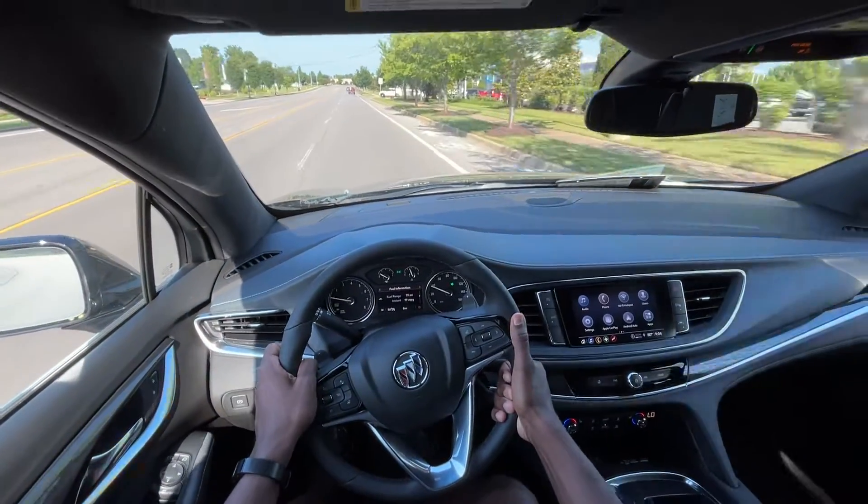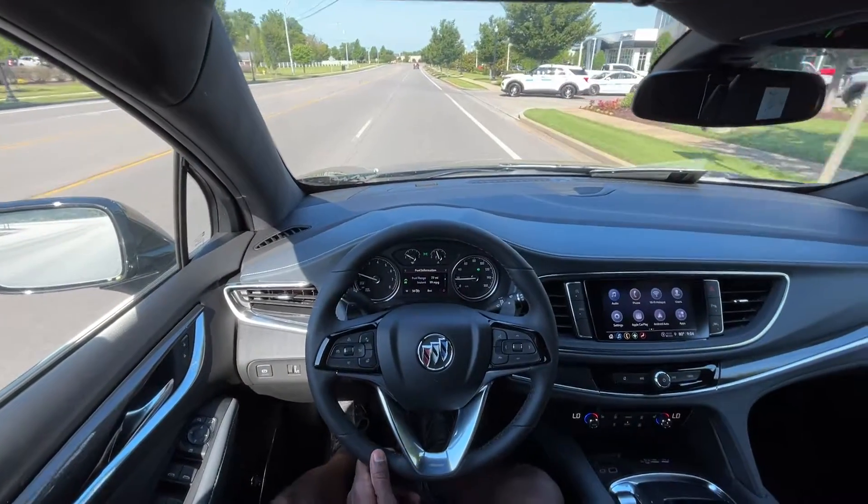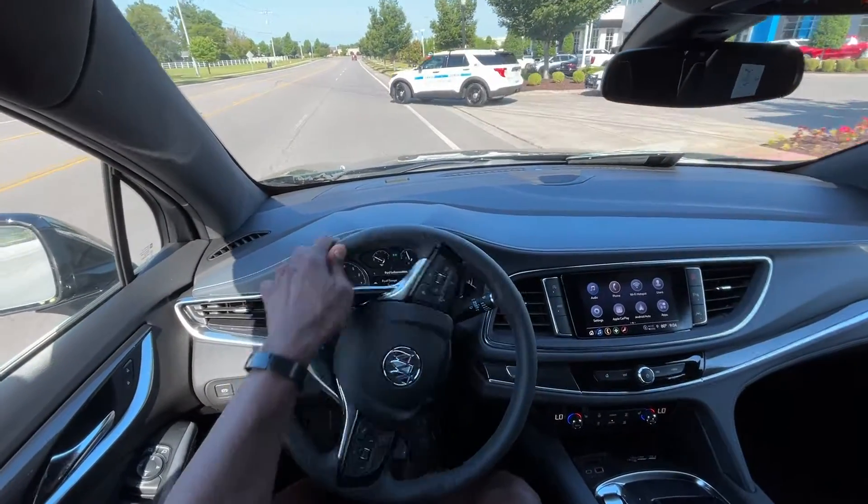It's roomy, practical, and looks good. That brings me to the end of my review of this 2024 Buick Enclave.